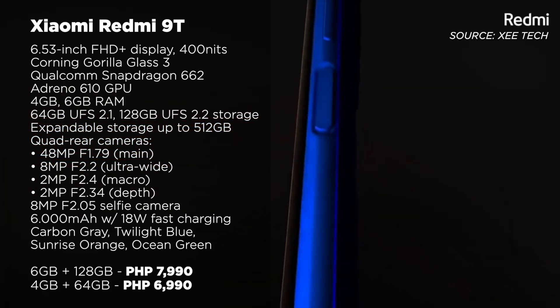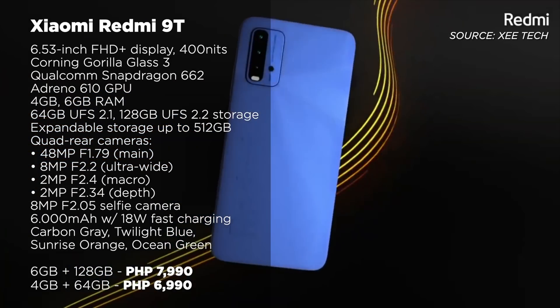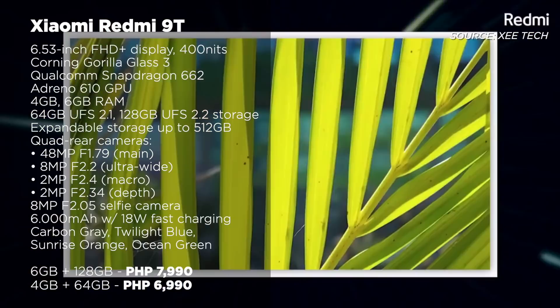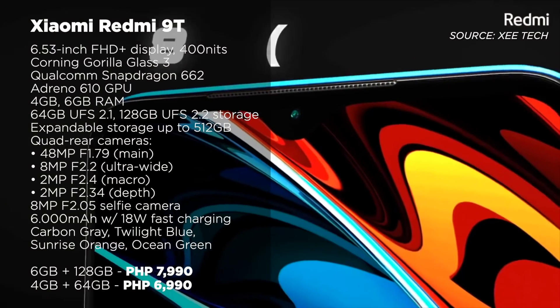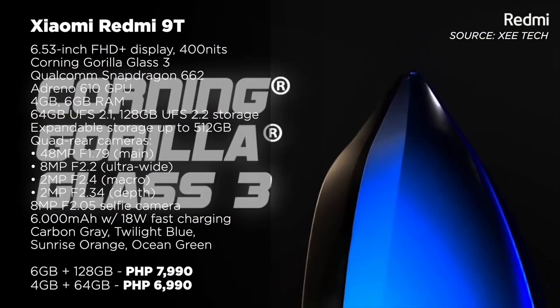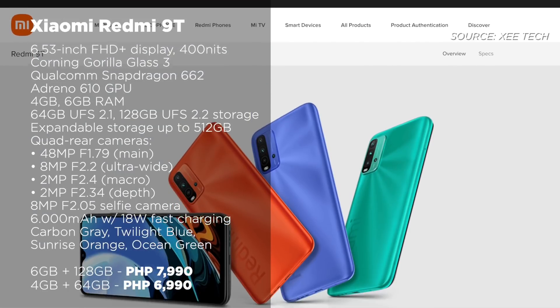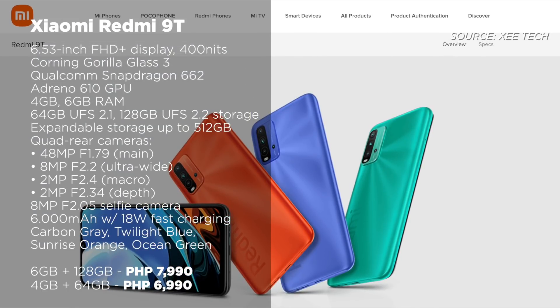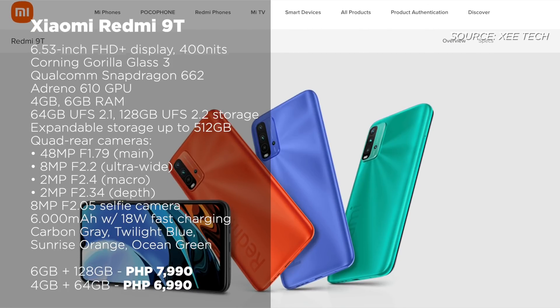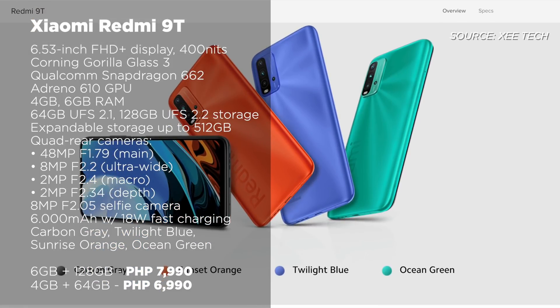Next up is another one from Xiaomi, and I'm talking about the Redmi 9T. Sporting a 6.53-inch dot-drop display with Corning Gorilla Glass 3 protection, this is a pretty decent daily driver with a Qualcomm Snapdragon 662 chipset, accompanied by an Adreno 610 GPU, up to 6GB of RAM, and up to 128GB of internal storage. It's also got a quad rear camera setup and a massive 6,000mAh battery with 18W fast charging.